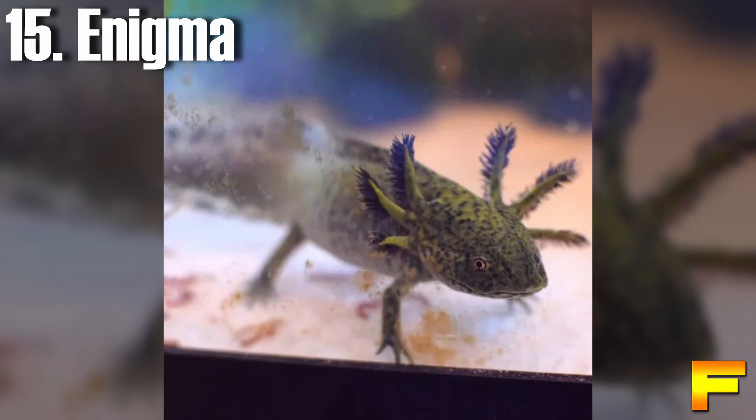At number 15 we have the enigma axolotl. The enigma morph showcases a dark gray body with a contrasting white belly and toes. Its gills exhibit a pale red coloration, while its eyes shimmer in a golden hue. The enigma axolotl is adorned with glossy golden patches that can appear green when viewed from specific angles.